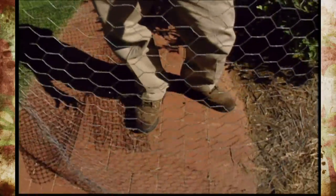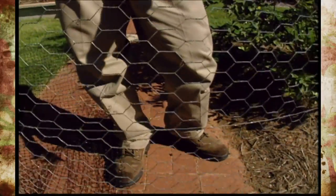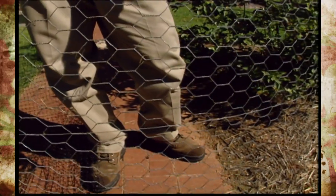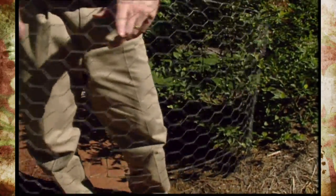To take care of that problem, I've now put up a chicken wire fence around my garden and buried it about six to eight inches to keep anything from digging under it. And I'd just like to see the rabbits try to eat through this.